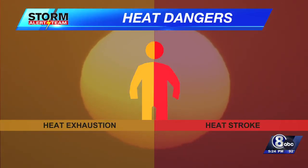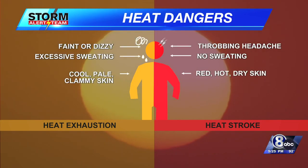Note those differences, especially when we talk about heat exhaustion and heat stroke, because one versus the other — especially when you get into the heat stroke category — that's when you start to talk about an emergency situation when 911 should be called.